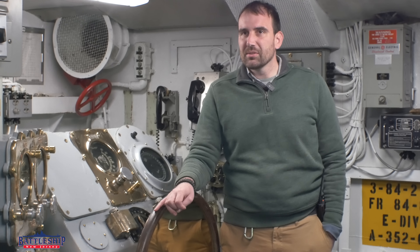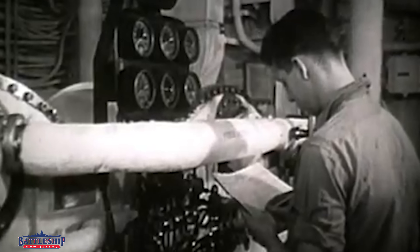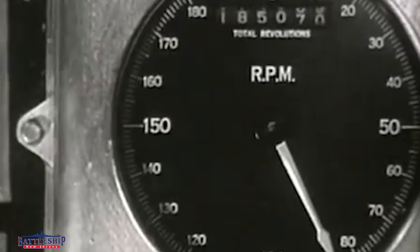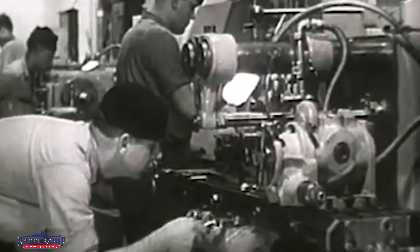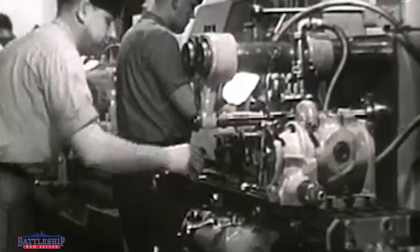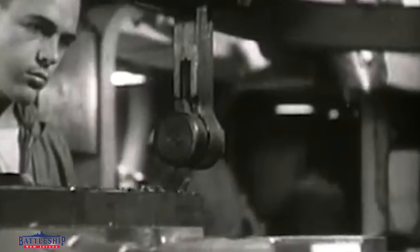The other issue is something's always down for maintenance. You've got a ship like this with over 900 electric motors, over 800 telephones, over 3,000 light fixtures. There are so many individual systems on the ship that something is always going to be down for maintenance.